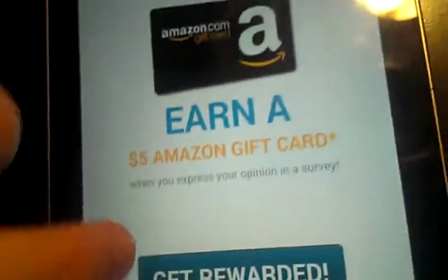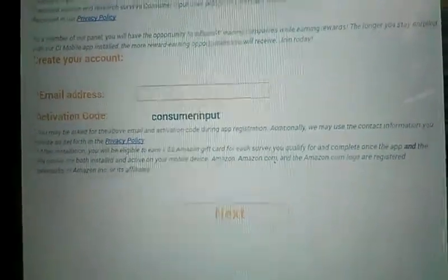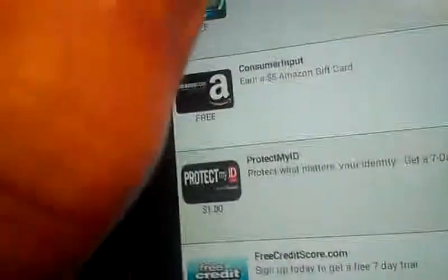You know, it takes you usually to another page or something. I click 'get rewards' and let's see what happens. It's taking your email and all this other stuff — it's a survey type of thing, which I don't like to do either.